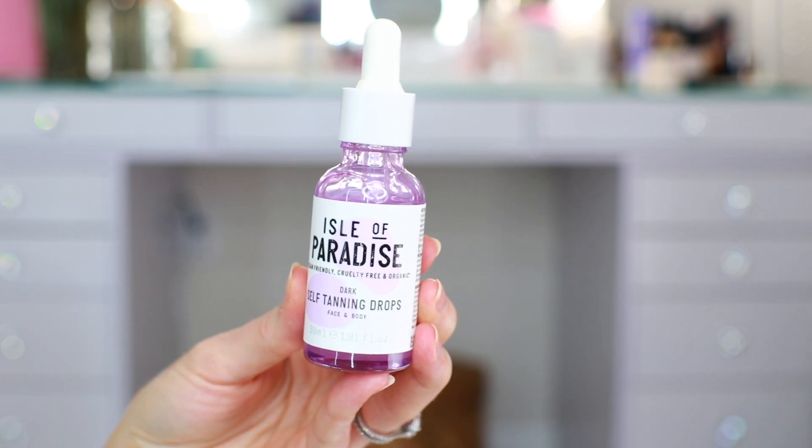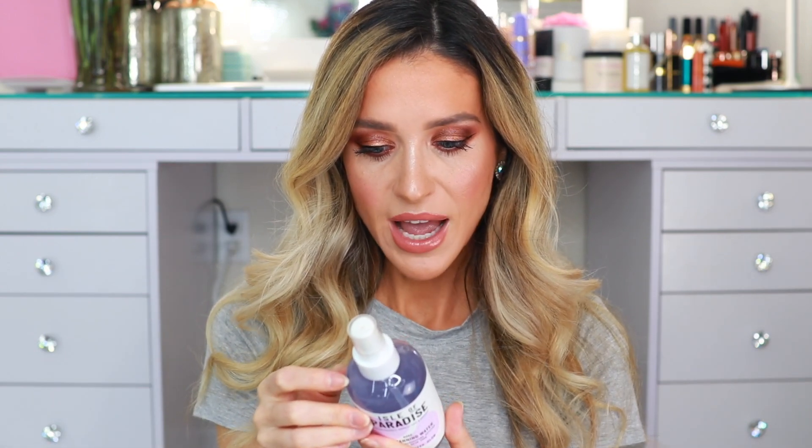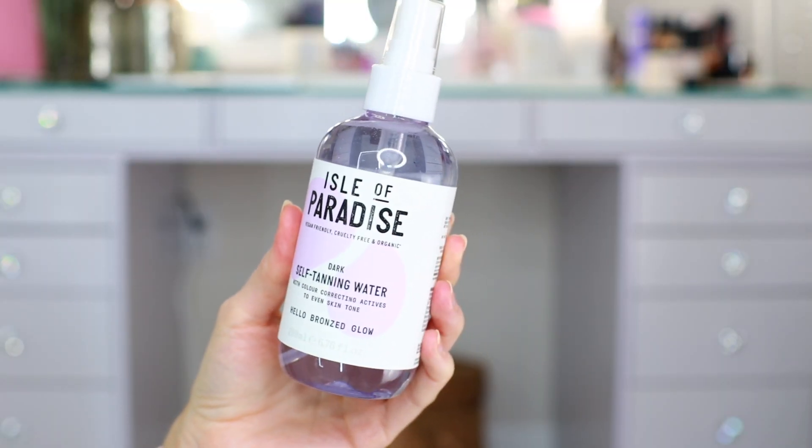This package also arrived yesterday and I am so excited about it. It's from Isle of Paradise — I just ordered their Mousse Sunless Tanner, which is a video I'm working on this week. They sent over the dark self-tanning moisturizer, which I'm guessing is for the body. It's vegan-friendly, cruelty-free, and organic. They also sent over the dark self-tanning water with color-correcting actives to even skin tone. I'm not sure I really understand this one — I guess you spritz it on before bed, let it dry, and it slowly develops over time. It could be nice for going on top of your mousse tan to make sure you didn't miss any spots. If any of you have tried this self-tanning water mist, let me know your thoughts. The drops for the face I'm excited about — I understand that one: put it in your moisturizer.